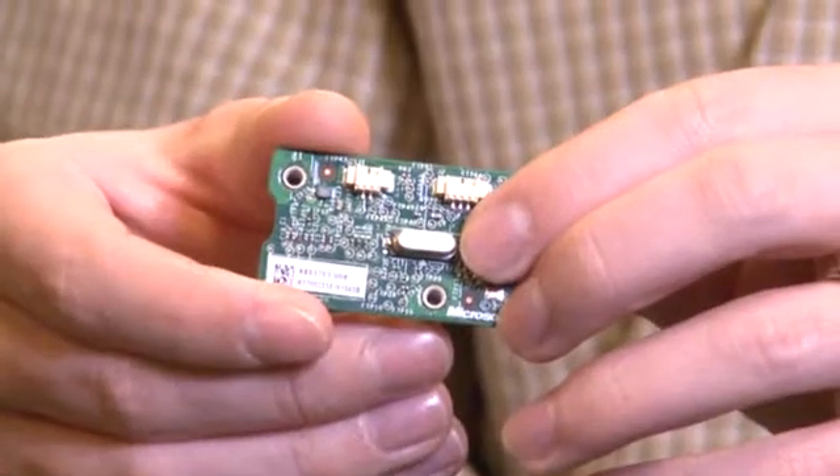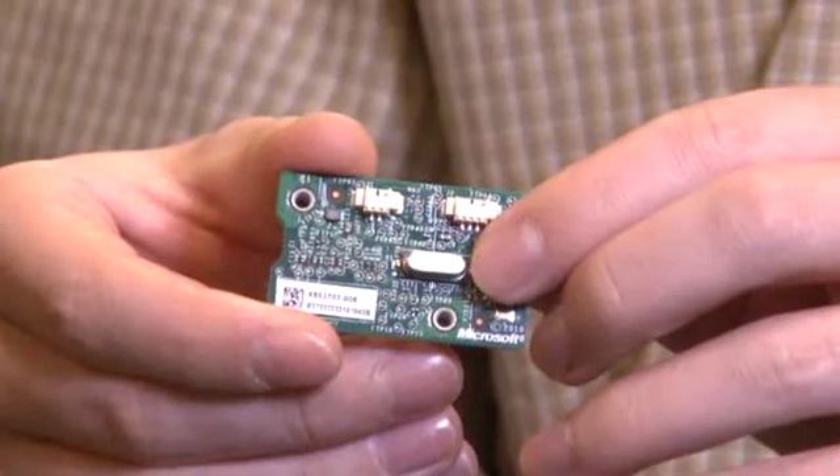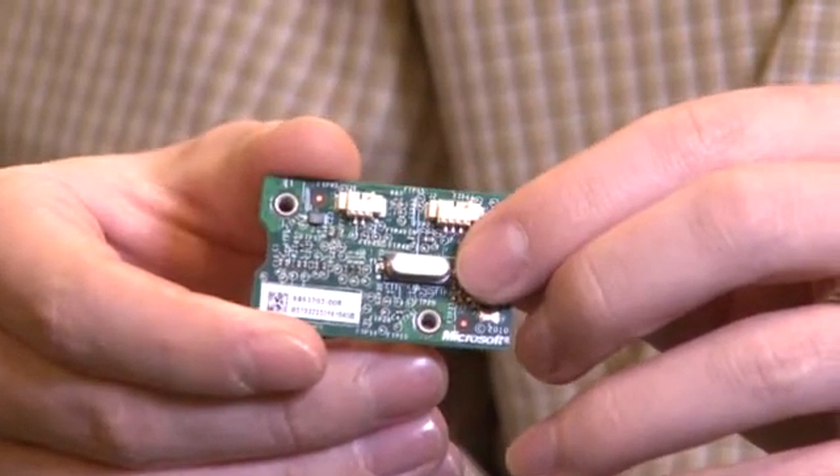That's the accelerometer right there. Now, in a smartphone it knows if you're moving the smartphone around. In the Kinect, what it's used for is so it can tilt forward and backward — it knows how much to tilt so it can get you in full view. That's all it is, and it goes for about $1.